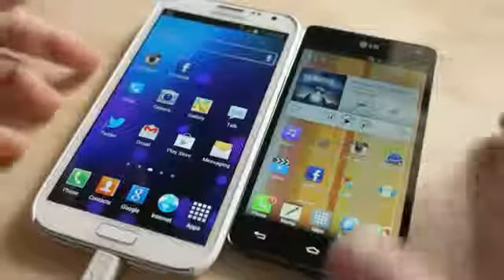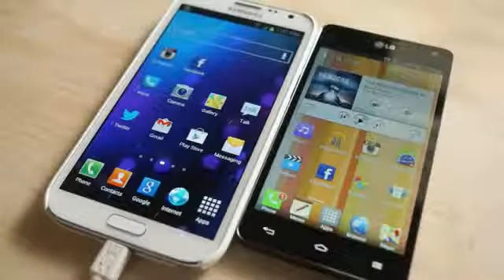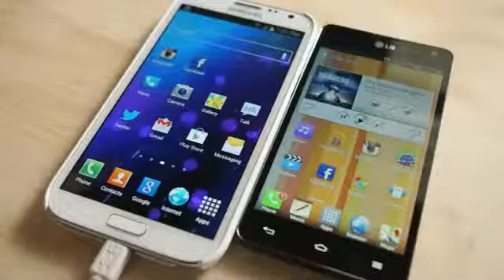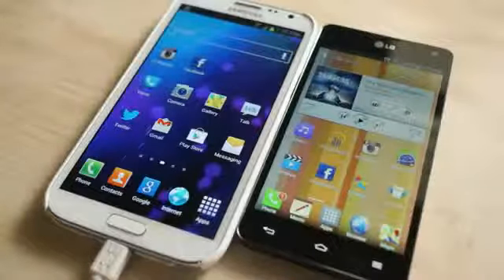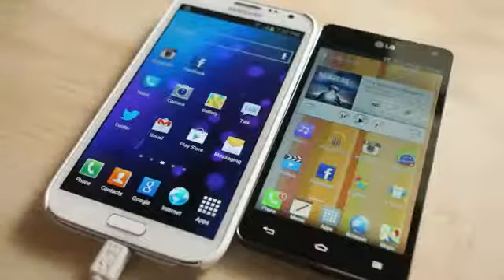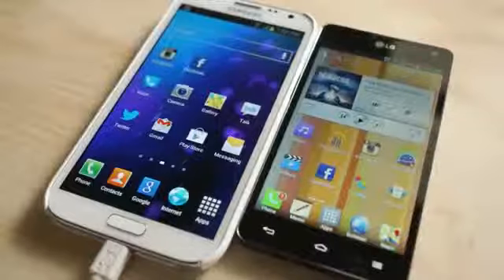They've completely gone full Android. The old Facebook application was running on HTML5 code, which isn't really optimized for Android. If you have some of the older Android devices, it's super taxing on those processors, and it just ran really, really slow. It made a lot of people upset, but now they've actually gone full Android, which means they're using native Android language that Android understands. Everything's supposed to be a lot quicker and faster and nicer and easier to use.